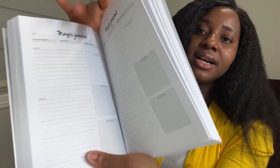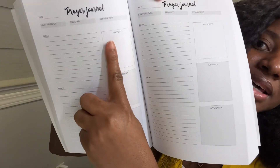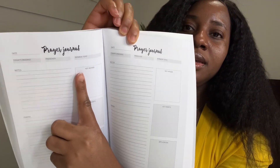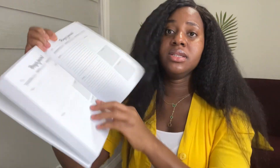In between there are prayer lists and a prayer journal. In the prayer journal, you can see I put three boxes: one is for key verses — any verse that is key to me in a particular situation — then I have key points, and then I have application.